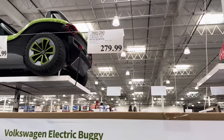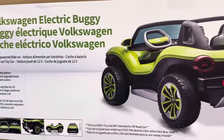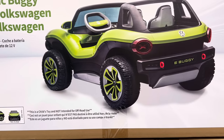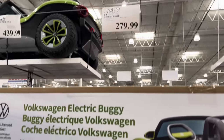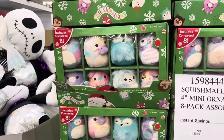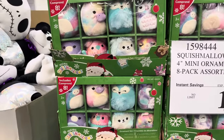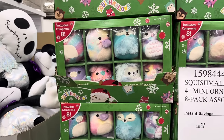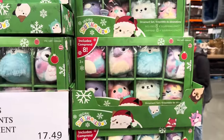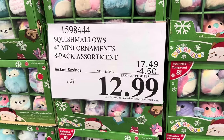The Volkswagen Electric Buggy — $279.99. It's a ride-on device, you are going to be styling and profiling. It says it's a child's toy, not intended for off-road use. How about a little Squishmallow ornament set? Do your kids get to do their own decorating at Christmas time? You get eight of them — really cute, and they can be played with even if not used as ornaments. On sale until the 13th for $12.99, after that $17.49.